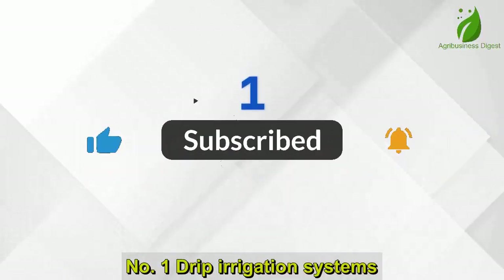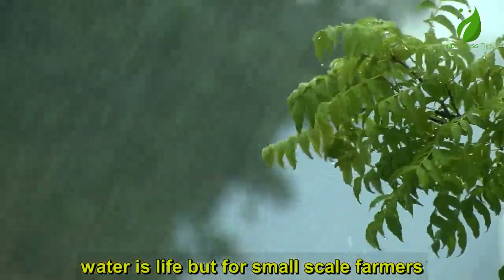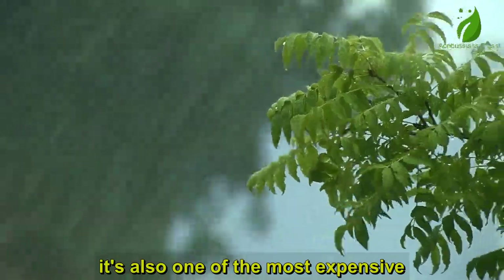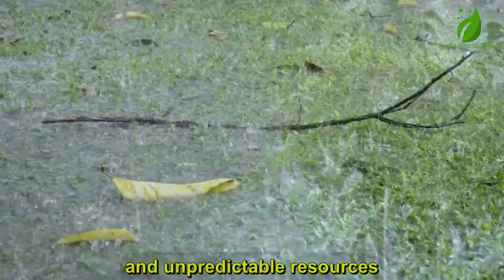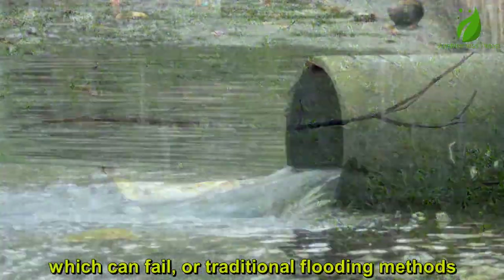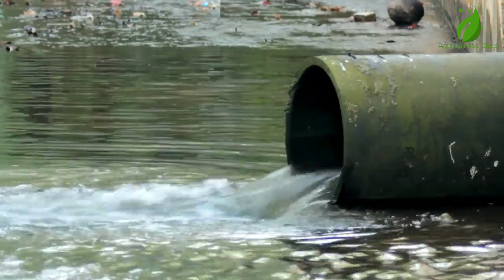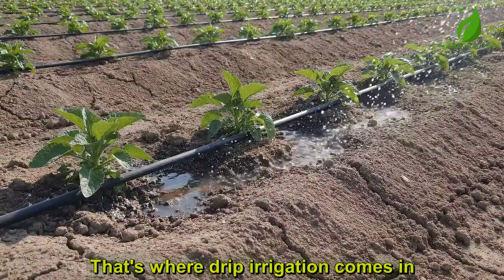Number 1: Drip Irrigation Systems. Water is life, but for small-scale farmers, it's also one of the most expensive and unpredictable resources. Many farmers still rely on rainfall, which can fail, or traditional flooding methods, which waste up to 60% of water. That's where drip irrigation comes in.